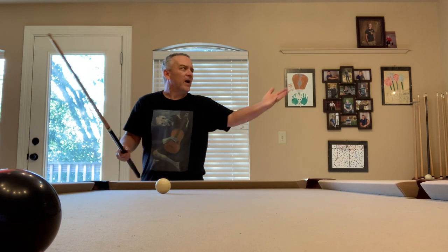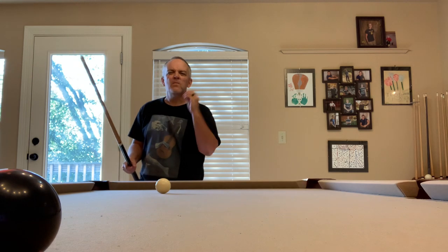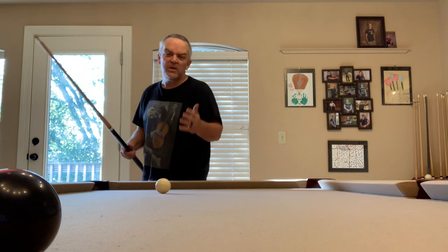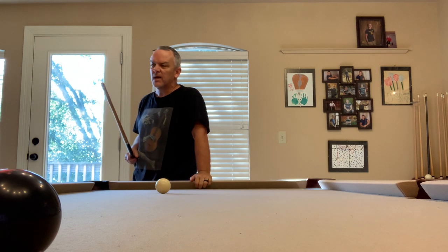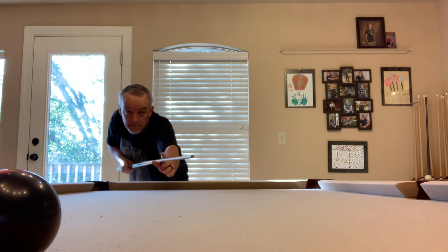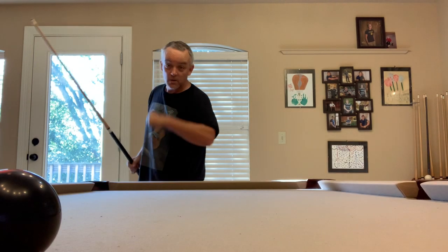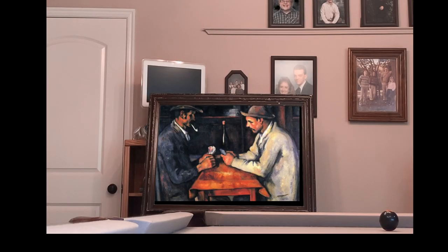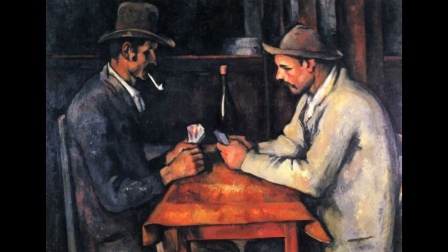I thought my game room needed a little bit more class and art, so I decided to get this following painting that was very expensive. Corner pocket! Wow, look at this one. Paul Cézanne's 'The Card Players' sold for about two hundred and fifty million dollars, and it's right here in my game room.